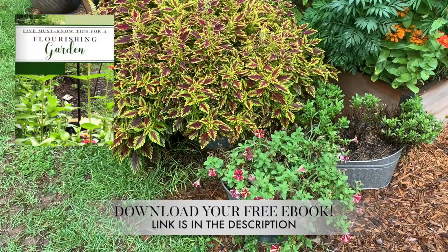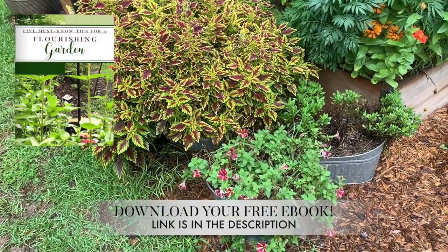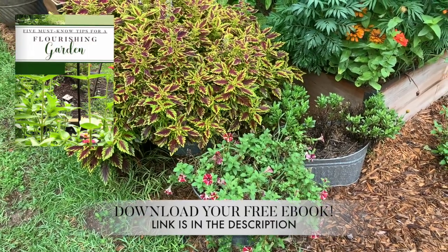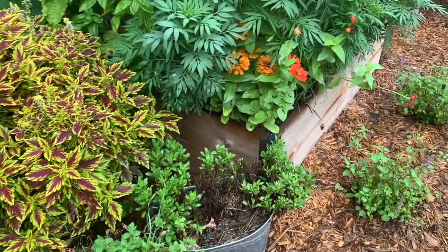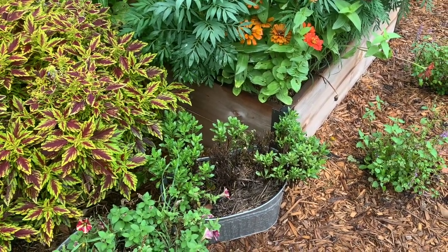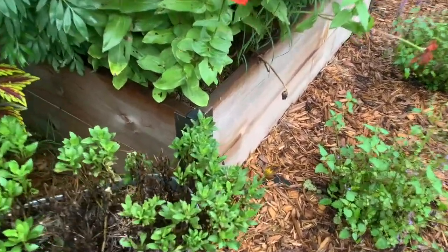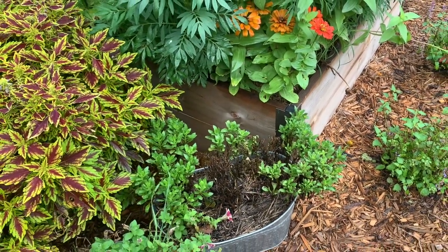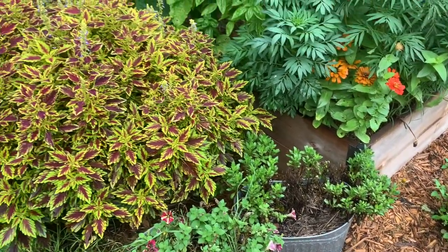I can definitely tell that the weather is changing and fall is on its way. We still are getting hot weather, but the mornings are cooler. A lot of our plants that were suffering during the heat of the summer months are starting to bounce back. These were clearance daisies, and one of them just kind of started dying, but I do see blooms coming back on. I'll cut back what's dead and give it some liquid fertilizer.